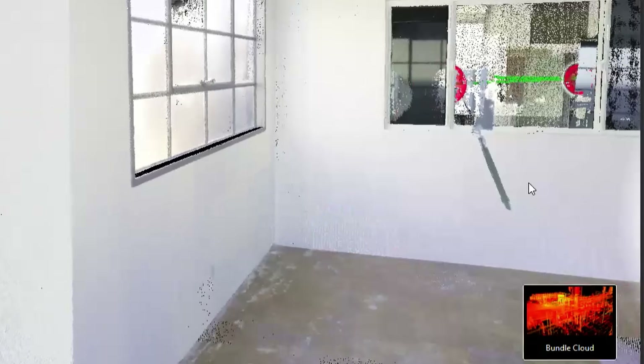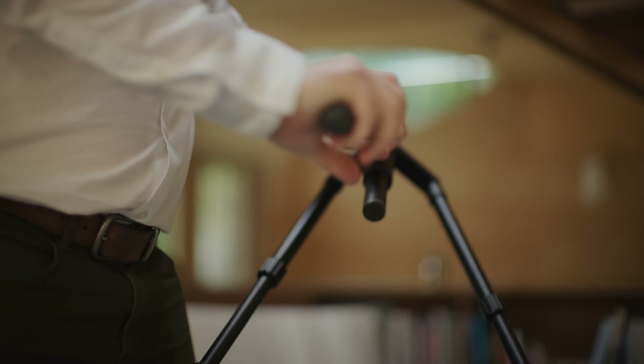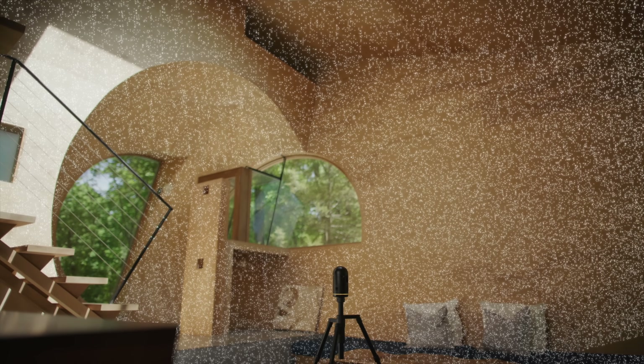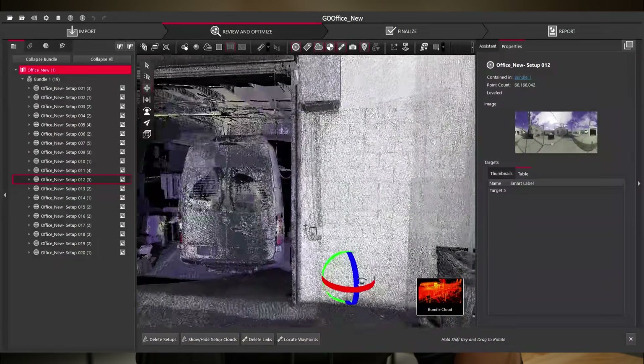This particular model, the BLK360, can measure up to 680,000 points per second with an accuracy of up to 4 millimeters. To perform a scan, you set down your tripod, hit start, and let the scanner go to work. It takes about 20 seconds to perform a scan with the BLK360. Then you move it to a new location, hit scan again, and repeat. Each new position adds to the detail of your scanned environment. The bigger the location you need to scan, the more setups you have to do.